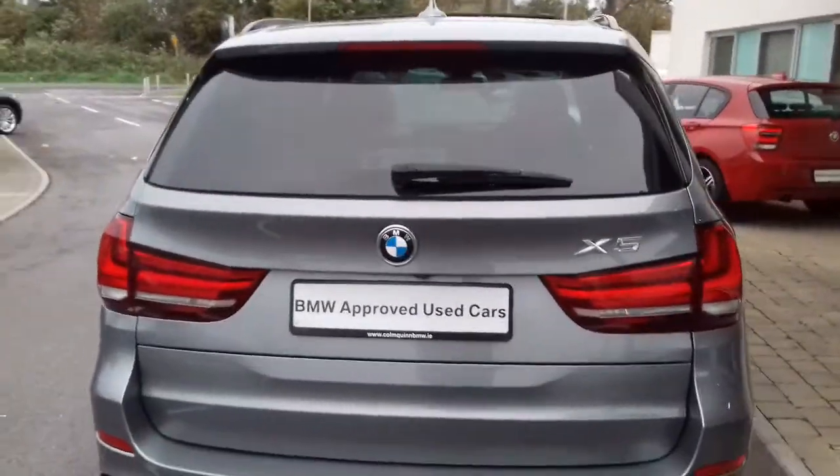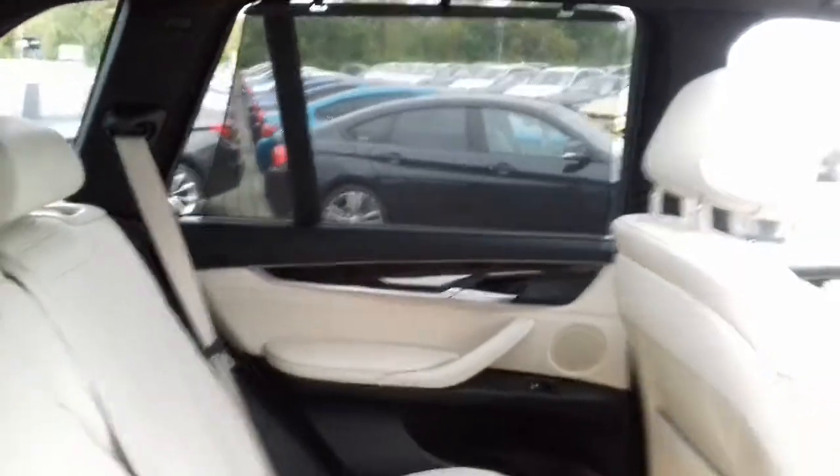The car also benefits from being a seven seat version. The seats fold into the floor here. Full ivory leather with black carpets, and you can also see the rear sun blinds there also.